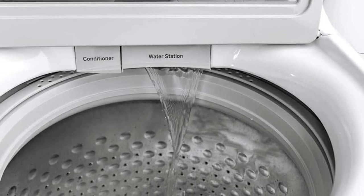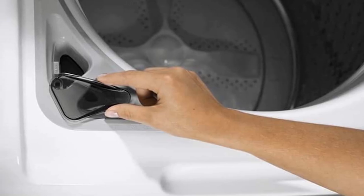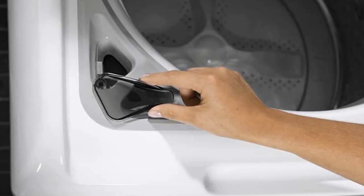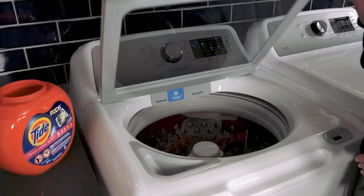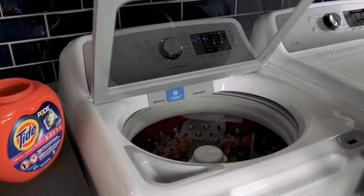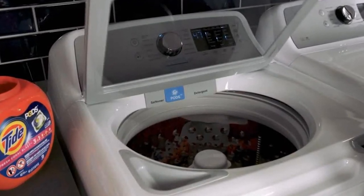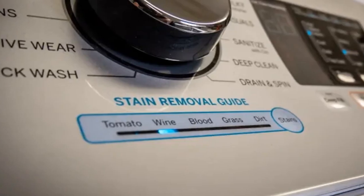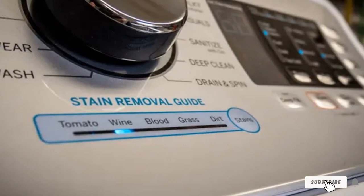There's also a range of rinse options so you can make sure fabric softener and any other additives are properly washed away. This machine is also energy efficient so you don't need to expect huge running costs. Laundry does tend to come out a bit wetter than expected, which leads to longer drying times, but for most that won't be a huge problem. Overall it's an excellent top loading washing machine with enough extra features to boost performance and usability.